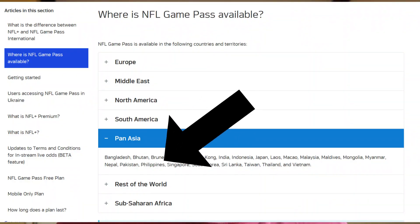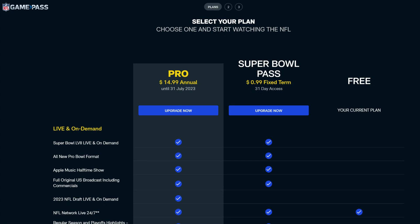Basically, the only thing you need to do is subscribe to the Super Bowl Pass — the international worldwide pass. This is available in the Philippines and it's allowed to watch there. You get 30 or 31 days of access, but if you just want to watch the Super Bowl that's enough. It's almost a dollar, which is fairly affordable, and you can pay with a credit card, PayPal, or Google Pay. Philippine credit cards work as well.